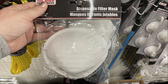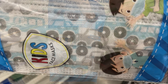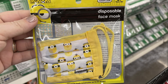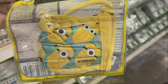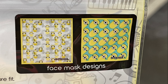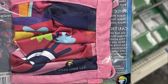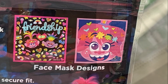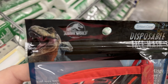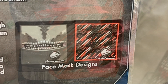They also had disposable filter masks and some masks for children — a two-pack of disposable masks. And then they had some disposable face masks that are washable up to 20 times. They had two different ones with the Minions for children, the Trolls World Tour in two different styles, and two different ones of the Jurassic World children's mask that fits age two and up.